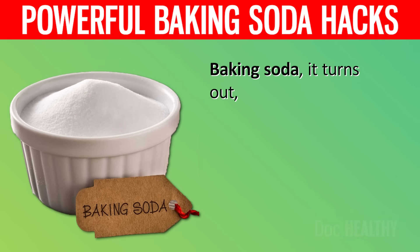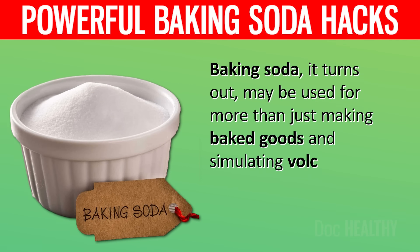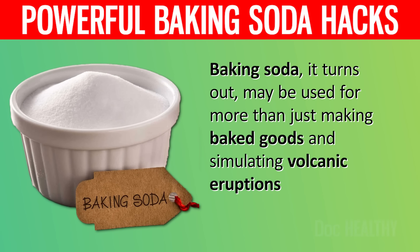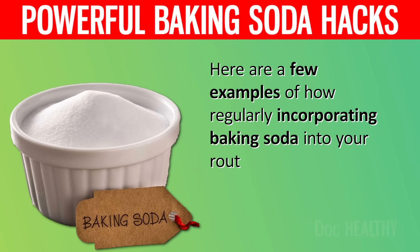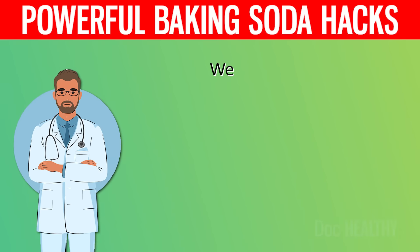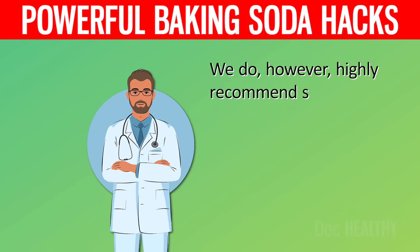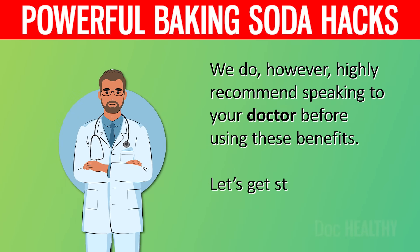Baking soda, it turns out, may be used for more than just making baked goods and simulating volcanic eruptions. Here are a few examples of how regularly incorporating baking soda into your routine can have a significant positive impact on your health. We do, however, highly recommend speaking to your doctor before using these benefits. Let's get started!